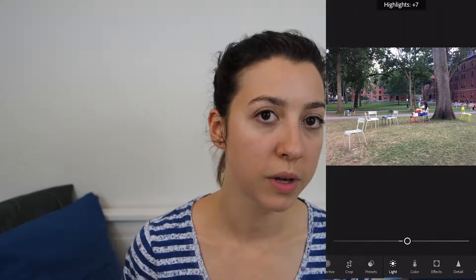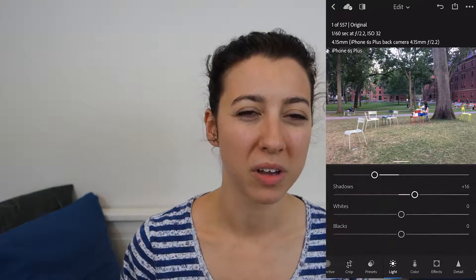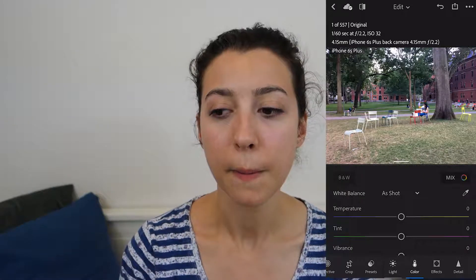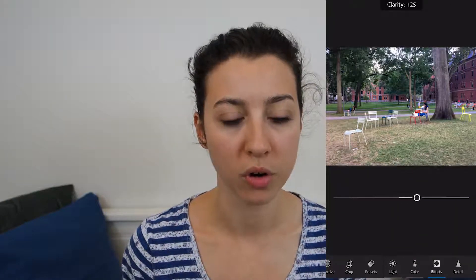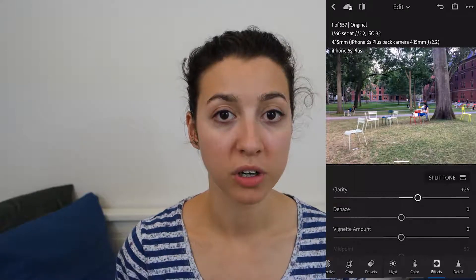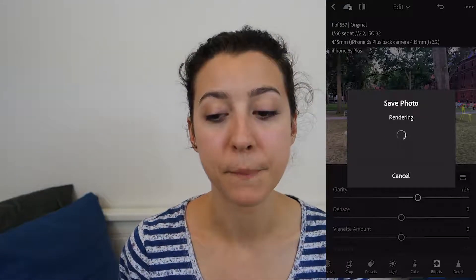There's also a very cool selective tool which I don't play around with too often, but it does do a lot of very cool things. When I'm on the go and I want to edit quickly I'm not really going to go into selective mode. I'll edit the picture to a point where I'm happy with it, then export it to the camera roll, and sometimes I'll pop it into Snapseed.